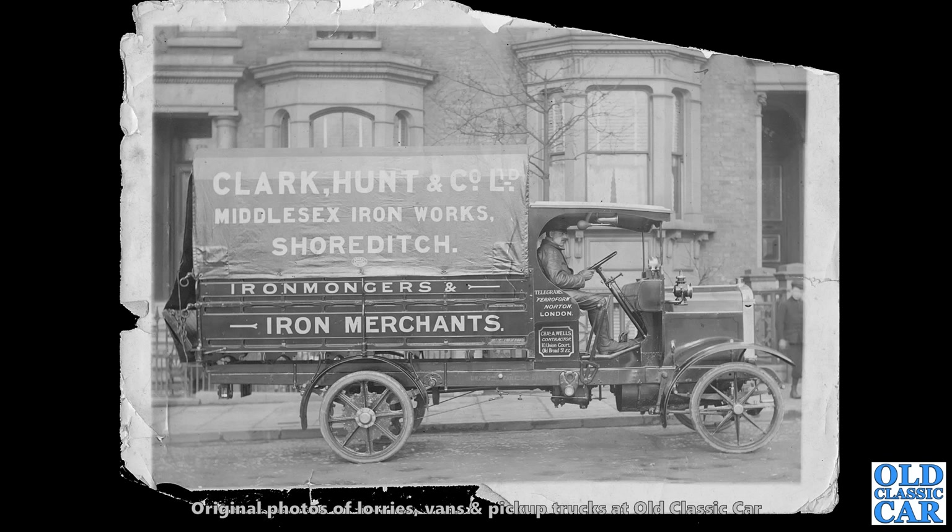A wonderful old vintage photograph here — a side-on view of a Thornycroft. Again, on solid non-pneumatic tyres — just solid, very thin solid rubber tyres on those wheels. What must it have been like operating a vehicle like that in the early 1920s? But beautifully sign written, as always.